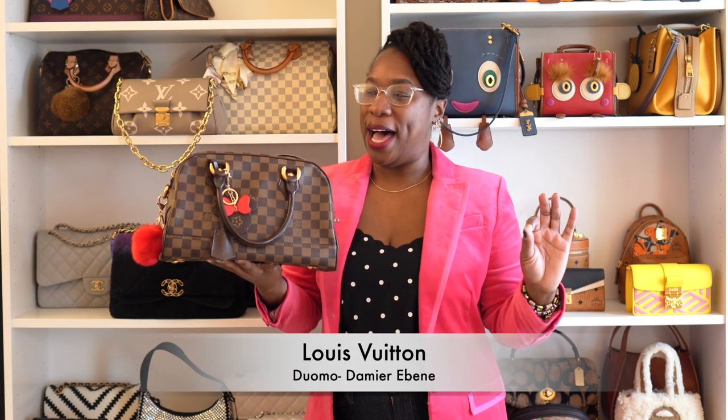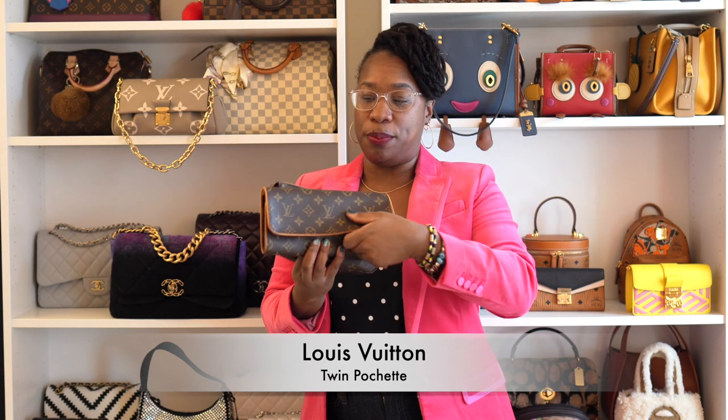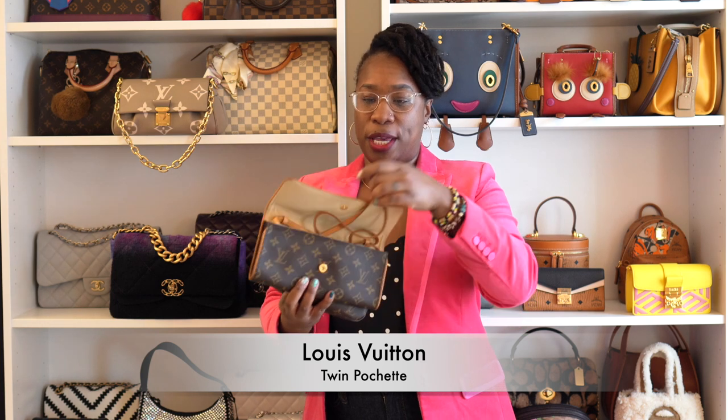We will start with Louis Vuitton. The first bag is my Louis Vuitton Duomo bag, in the Damier Ebene — you guys have seen a recent video about her so you already know our love and our challenges. The next two bags are my pochettes: this is the twin pochette, and it comes with this amazing strap that I love. There is already a video about this one.